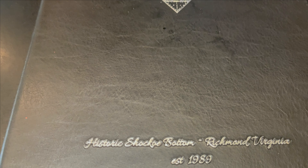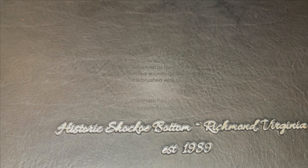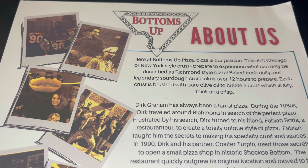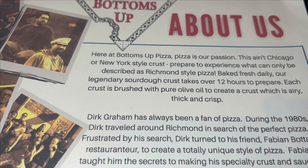It also has an outside seating area located upstairs, right off the dining room area. And I love this old train trestle right here beside the place. This is located right there in downtown Richmond.